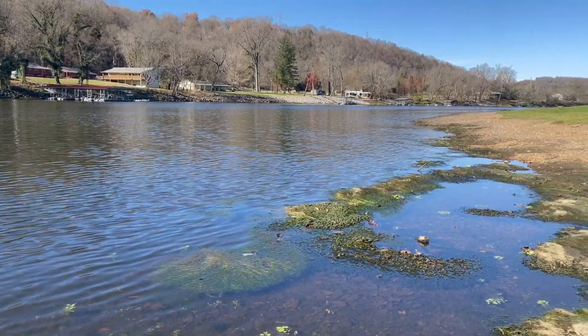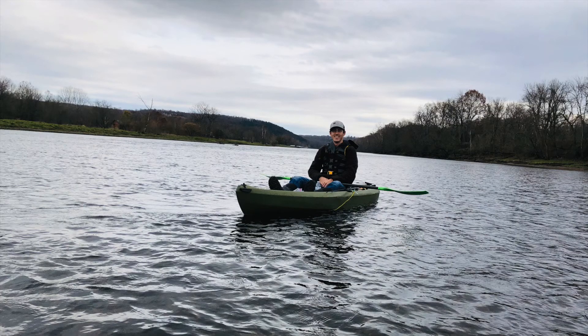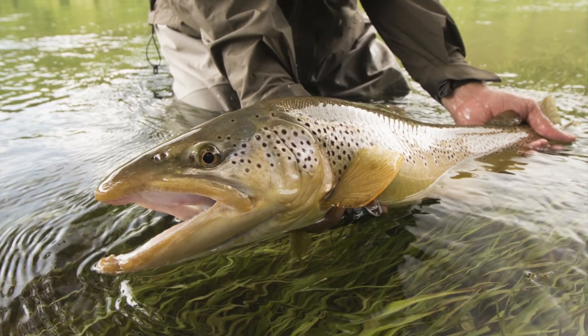Nowadays I make these ecospheres all over the place. Today I'm in Cotter, Arkansas. Cotter is the trout capital of America. People come from all over to fish in this river.